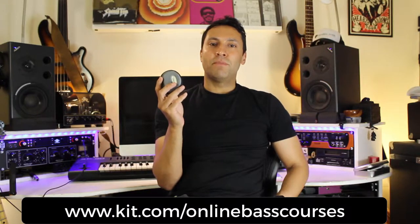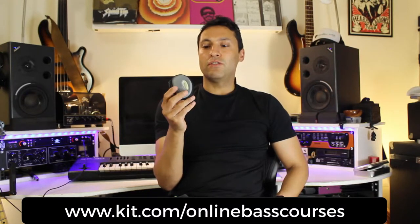This little case contains my earplugs, and I highly recommend you get some. I've got tinnitus — a constant ringing in your ears — which I got when I was about 20, playing in a loud rock band without ear protection. Not fun. If you go to kit.com/online-bass-courses, you can see a few different varieties. I spent about £150 on custom moulds. The tip is to wear them at the beginning of the gig or rehearsal so you get used to them really easily. I really highly recommend getting some earplugs.